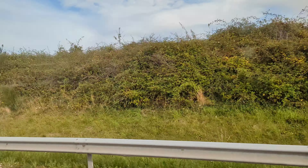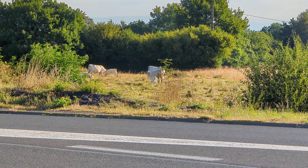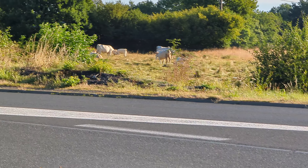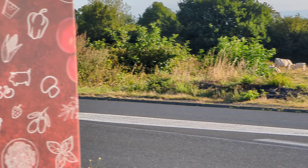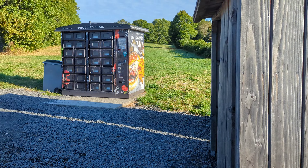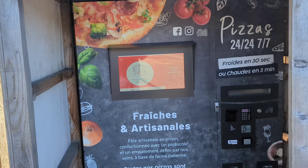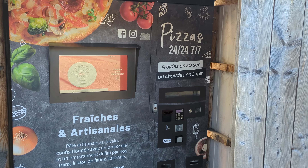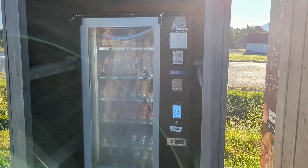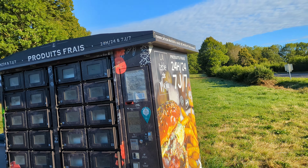We are staying in a campground in the country, and there's an automated pizza and burger station here — artisanal pizza, it claims — along with drinks. But I'm not seeing any hot coffee, which is what I was hoping for.